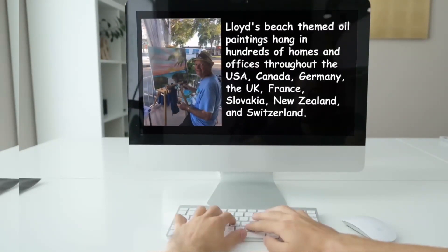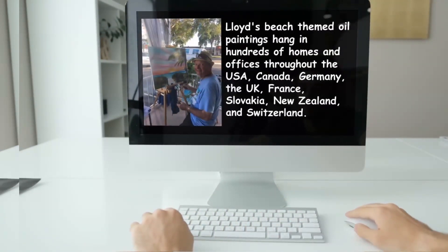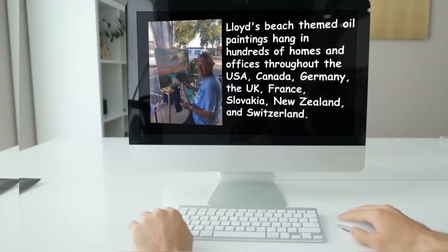Lloyd's beach-themed oil paintings hang in hundreds of homes and offices throughout the USA, Canada, Germany, the UK, France, Slovakia, New Zealand, and Switzerland. As an added bonus, Lloyd ships free to the USA.